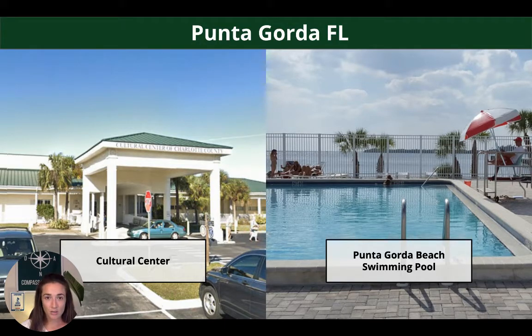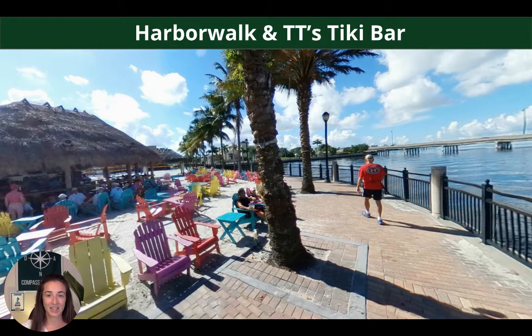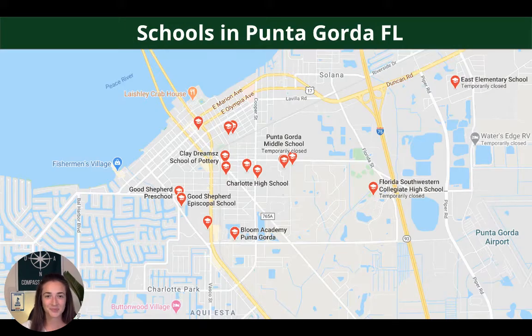There's the Charlotte County Cultural Center right nearby, lots of events going on there. There's the beach swimming pool. Fisherman's Village — really cool spot to walk through at night. And also Fisherman's Village kind of blends into the Harbor Walk, which is again a really cool spot. You can see water views there. There's a tiki bar right on the Harbor Walk, so you can sit, have a couple fancy fruity drinks, watch the harbor, and watch all the boats coming in and out. Great spot to spend an afternoon.